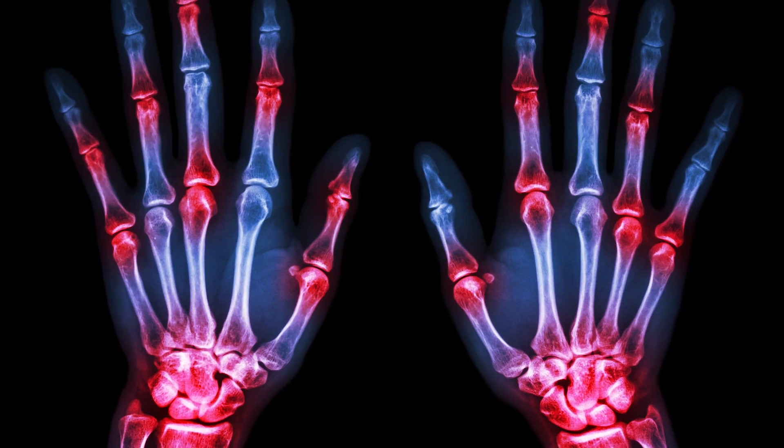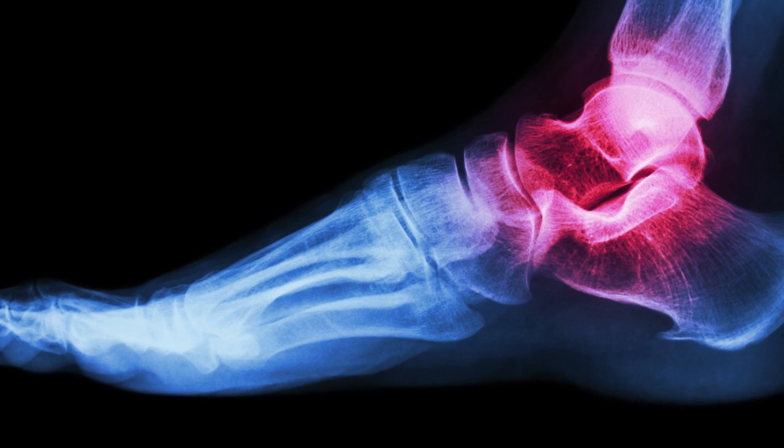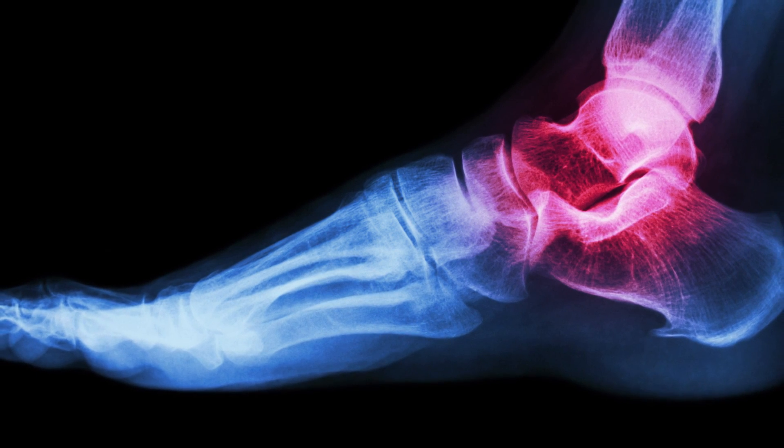A gout attack that comes on suddenly and abruptly needs to be seen by a physician in the first 24 hours of its onset. Your doctor will immediately prescribe medications that alleviate your acute gout attack — the immediate swelling and pain caused by the sharp increase in your uric acid levels.